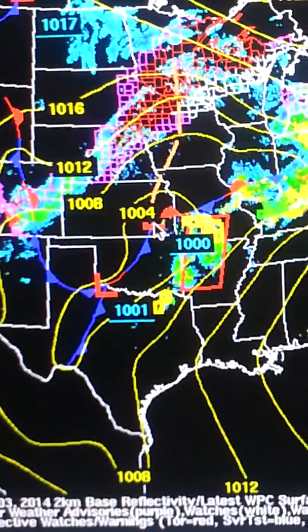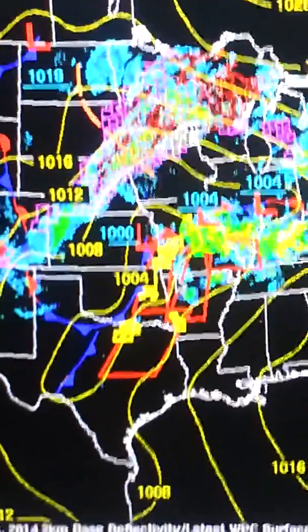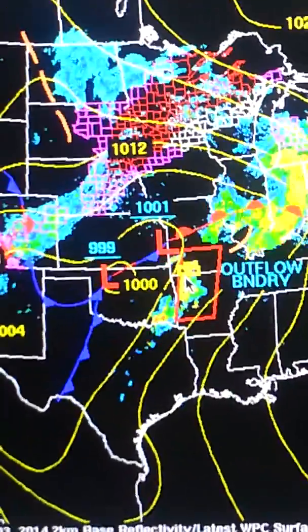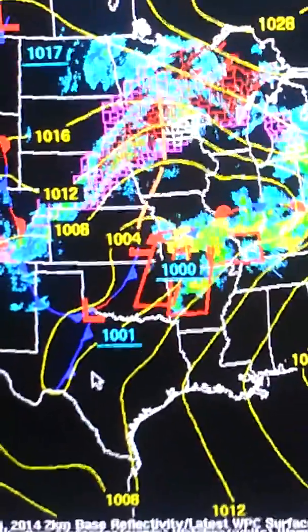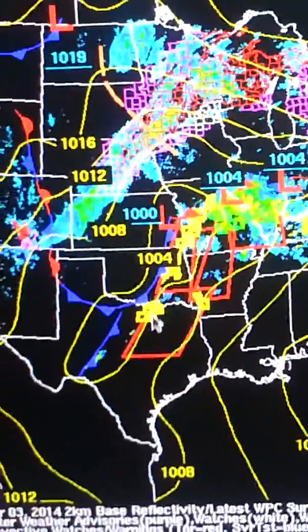It's dragging a cold front through the northern piece as that moves east throughout Missouri, Oklahoma, and Arkansas. Then your second area of low pressure is also dragging a portion of that cold front through. And you also have the dry line, which is down across central Oklahoma and Texas.